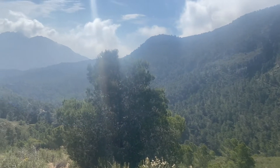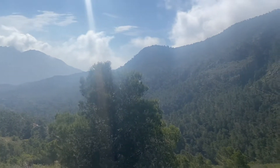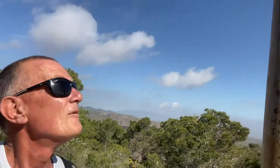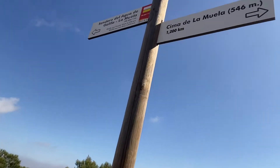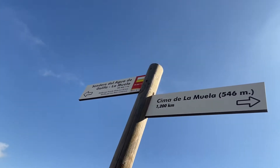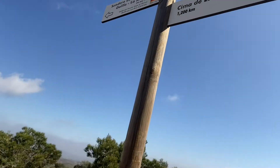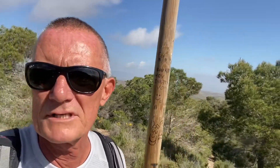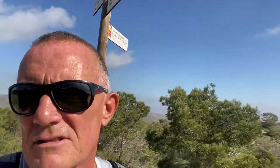Well, this is encouraging. I've been climbing up here for about an hour and I've come up about 375 meters. We've come across a sign which tells us that La Muella is in that direction at 1.2 kilometers, at a height of 546 meters. So that's about a 175-meter climb left, somewhere in that direction.